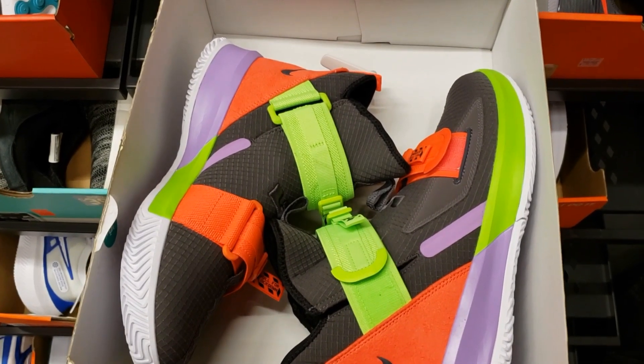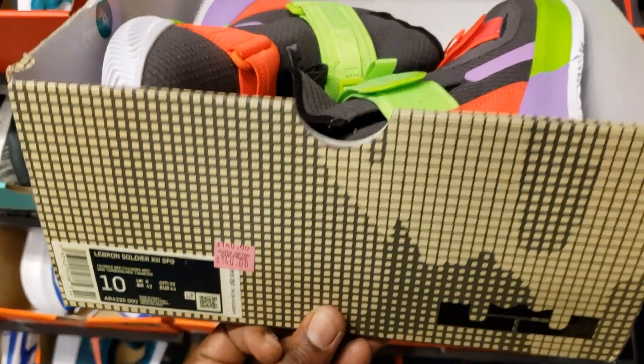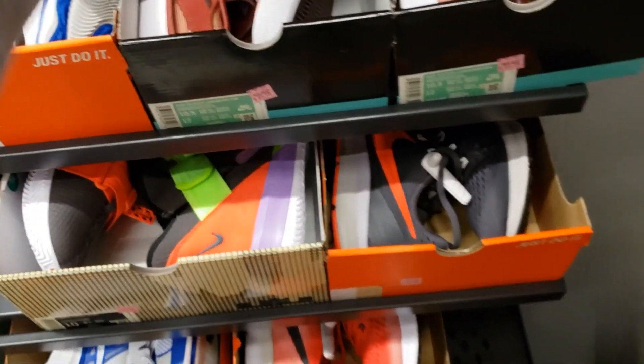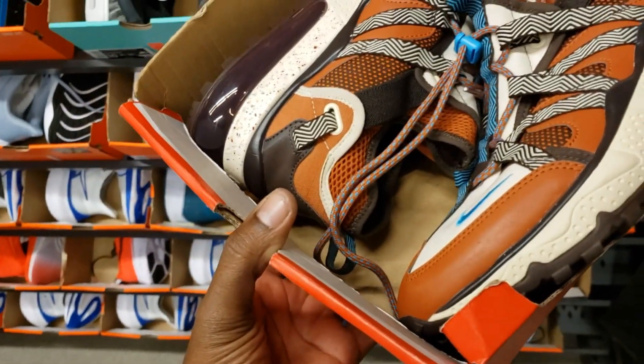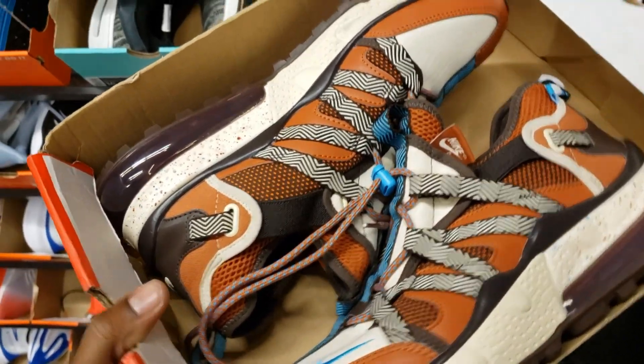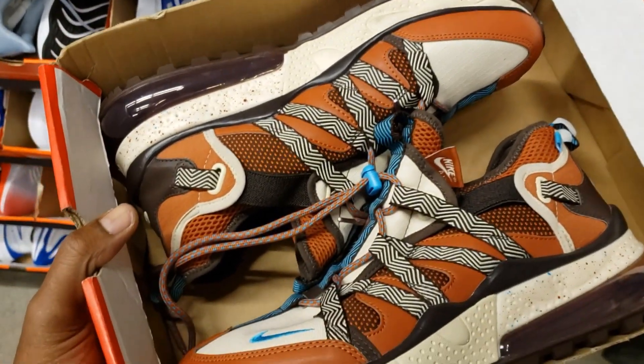We got some Soldier 13s, the original colorway for $140 with 20% off. We got some Nike Bow Fins. These Bow Fins are not bad, man. Some of the color combinations for the Bow Fins are pretty dope. This one's not bad either. Let me know what you guys think about those.